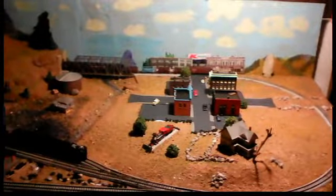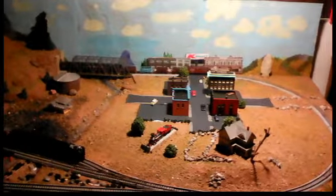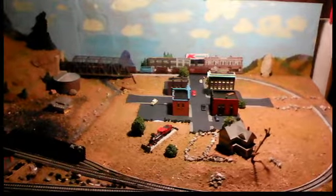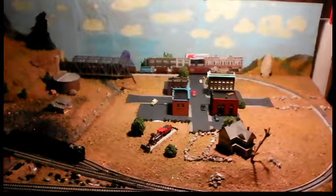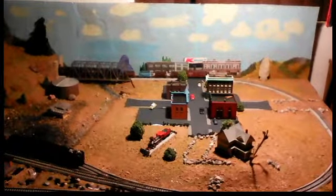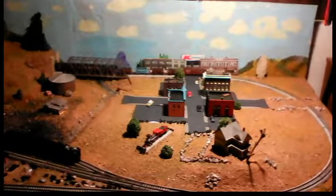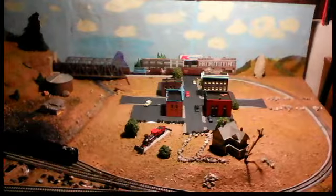Hey guys, welcome back to another Jackson Pacific Productions. You know what this view means — it means we are doing another layout update. First video of 2018. Been doing a lot of work on the layout and just thought I would give you guys an update. First off, we have a fourth DPM building with a larger parking lot, and that is the turret building — the light blue and orangish looking building on your left, next to the red one.